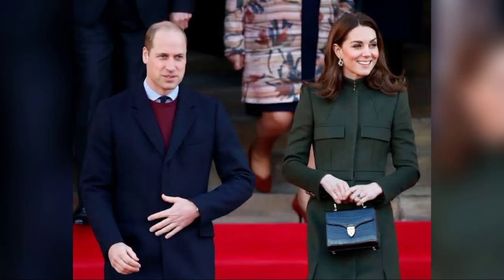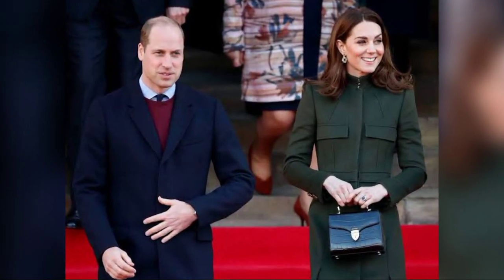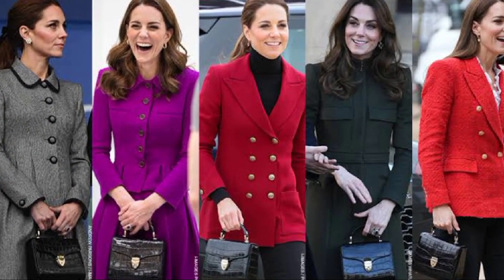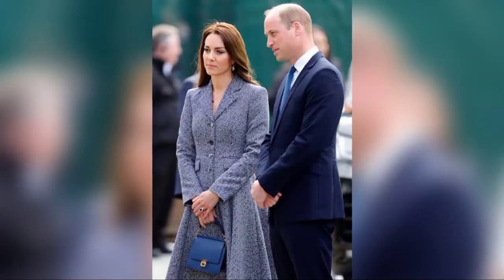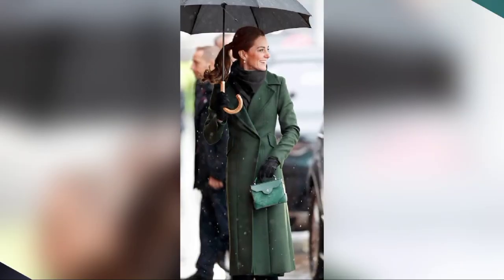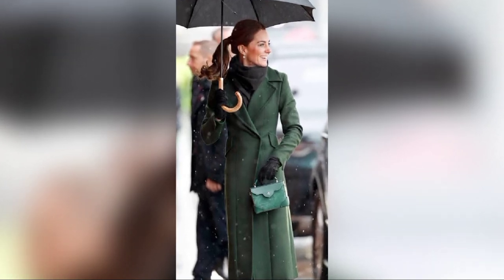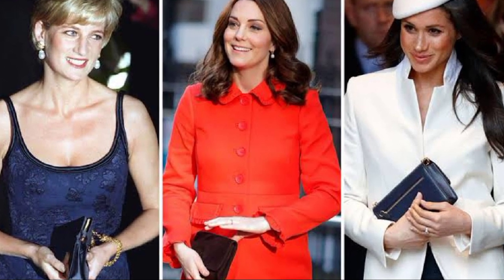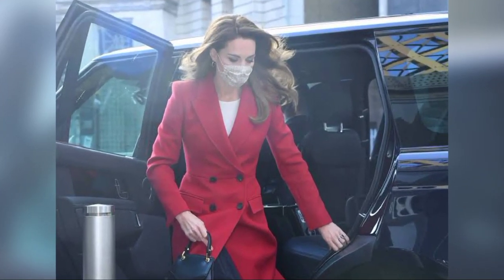Another royal authority and biographer claims that we already know what Kate keeps in her handbag. In her 2013 book, Kate: A Biography, Masika Mahdi claimed that the princess always has four items on her person: a tiny mirror, blotting paper, a handkerchief, and lip balm in her small handbag.